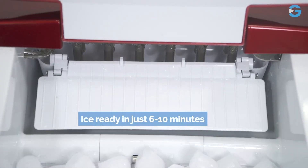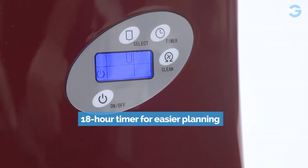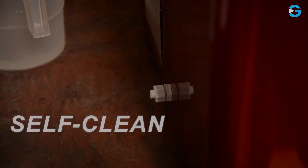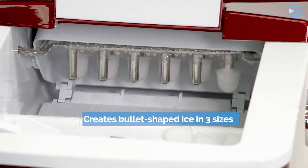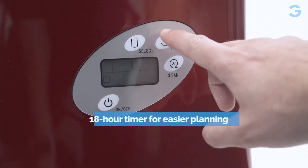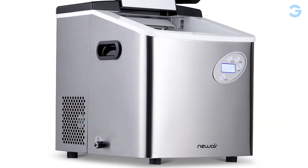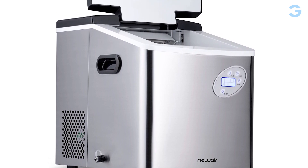The NewAir Portable Ice Maker comes with a convenient self-cleaning function that keeps your ice clean and fresh tasting. At the push of a button, you can easily clean the device and ensure that your ice tastes great every time. This is especially important if you plan on using the ice maker frequently. With its compact design, user-friendly features, and self-cleaning function, you can't go wrong with this product.